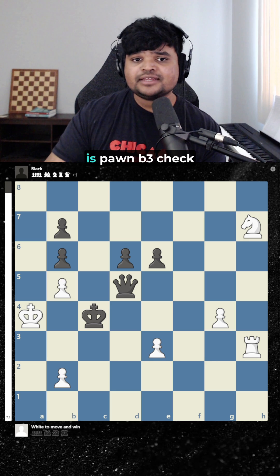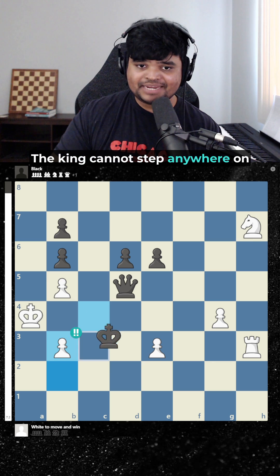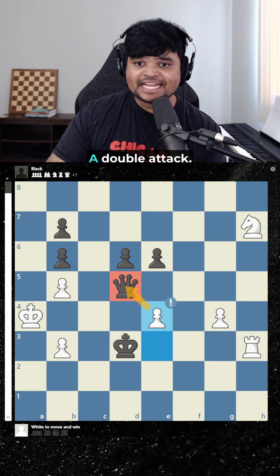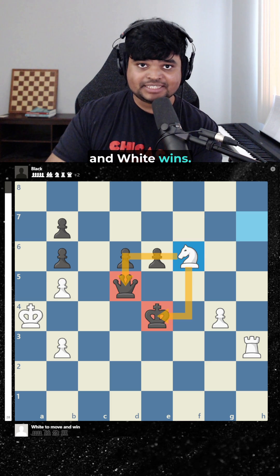The first move is pawn b3 check. Now the king cannot step anywhere on the third rank, because now we have pawn e4 check, a double attack setting up an ambush. King takes e4, knight f6, and white wins.